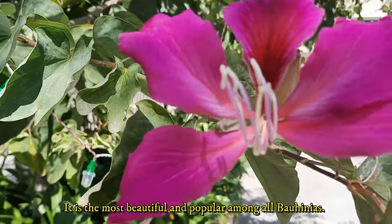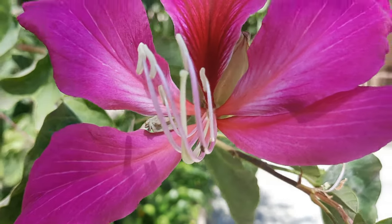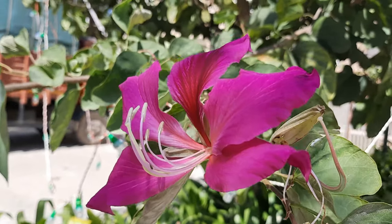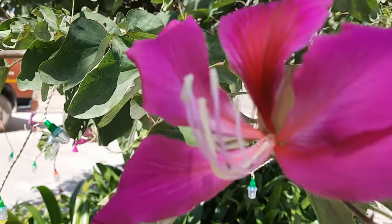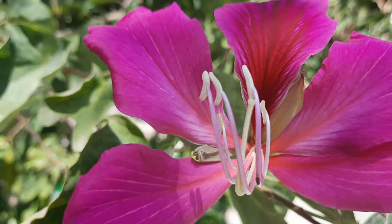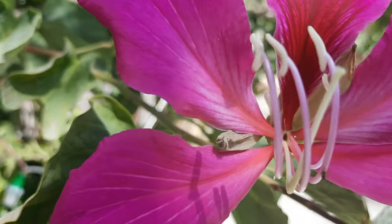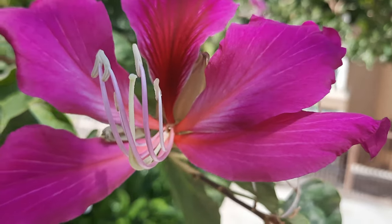Bauhinia x Blakeana is the most beautiful and popular among all Bauhinias. In his report in 1908, Ashti Dunn himself mentioned that out of the numerous cultivated species of this charming family Fabaceae, there is probably none that equals it either in the beauty or the profusion of its flowers. As the tree is sterile, it does not drop long pods to make debris on the ground unlike other Bauhinia species. It does not become invasive in the landscape and its surface roots are not problematic.